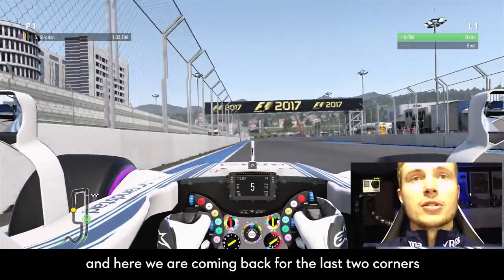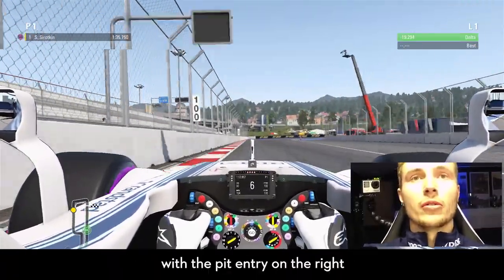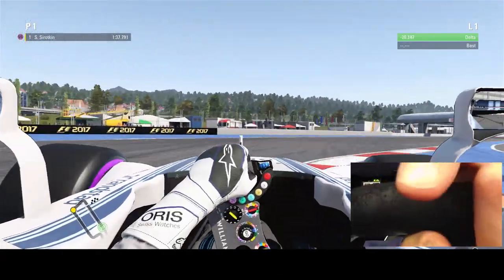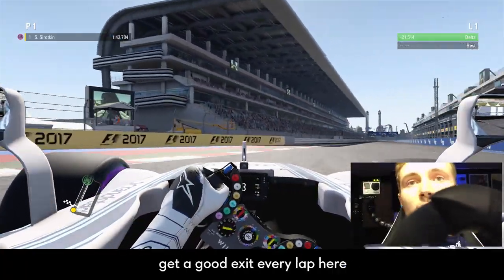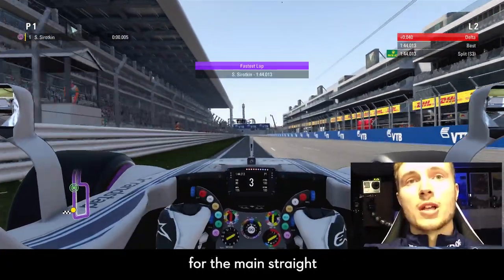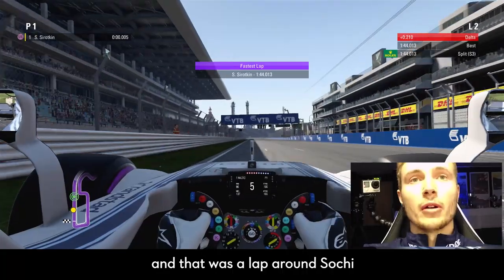And then here we are coming back for the last two corners with the pit entry on the right. The rear tyres are getting to the limit here, but it's still very important to get a good exit every lap for the main straight. And that was the lap around Sochi.